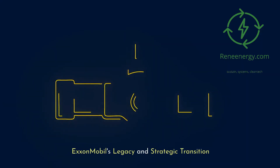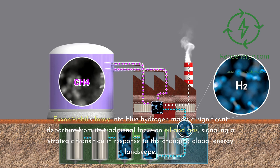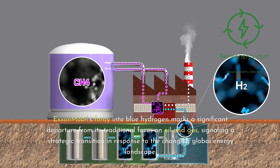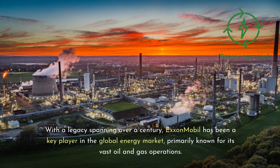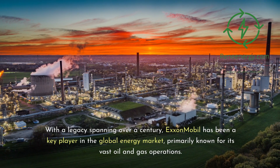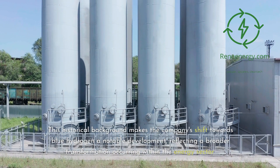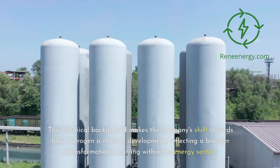ExxonMobil's foray into blue hydrogen marks a significant departure from its traditional focus on oil and gas, signaling a strategic transition in response to the changing global energy landscape. With a legacy spanning over a century, ExxonMobil has been a key player in the global energy market, primarily known for its vast oil and gas operations. This historical background makes the company's shift towards blue hydrogen a notable development, reflecting a broader transformation occurring within the energy sector.